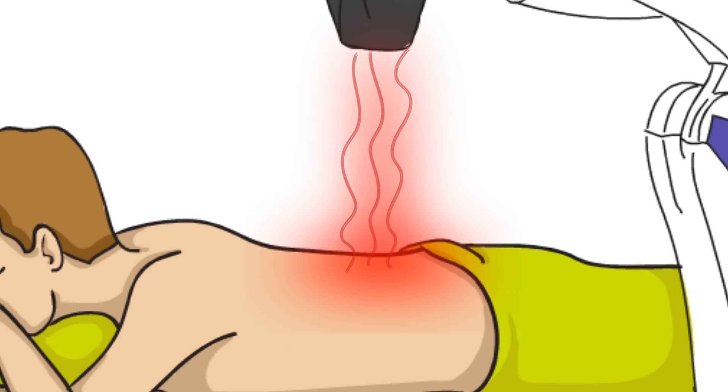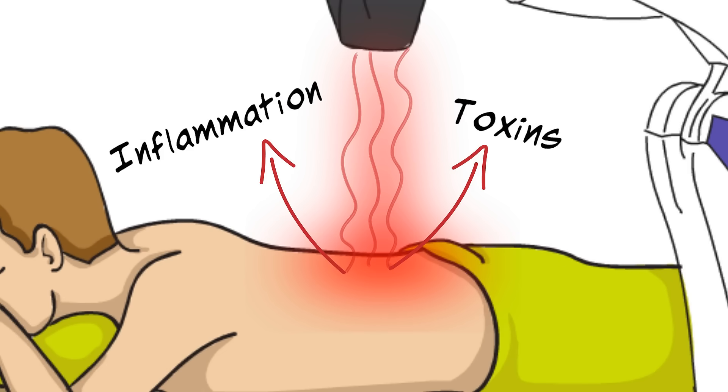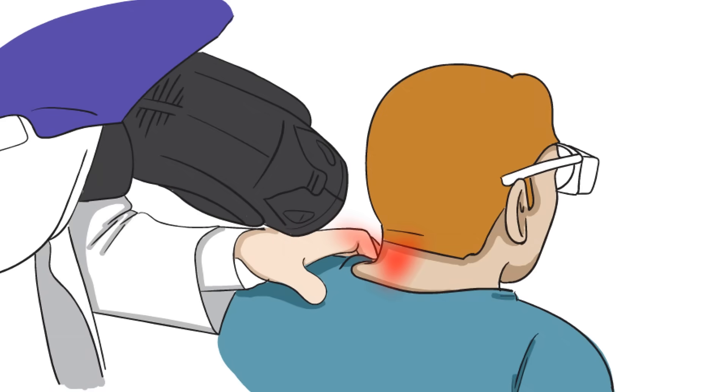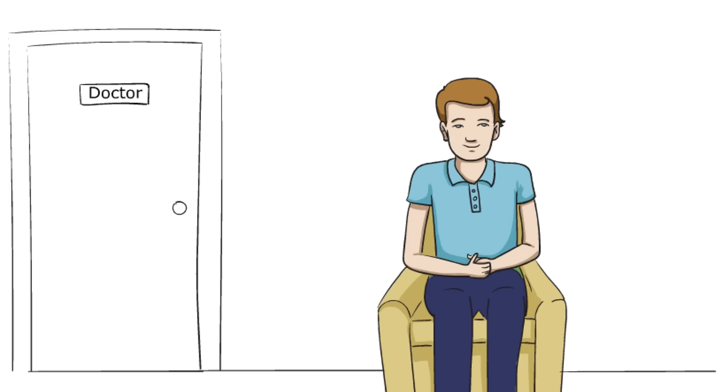By using specific wavelengths and a patented delivery system, MLS Laser Therapy can speed up the process of relieving inflammation and pain associated with many conditions, including arthritis. The MLS Therapy Laser has a unique pain-relieving effect, which can be dramatic. Many patients feel significantly better in just a few treatments.